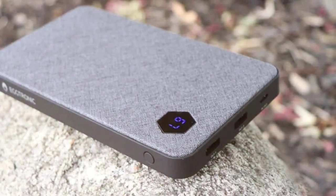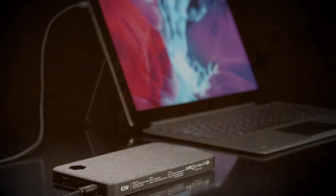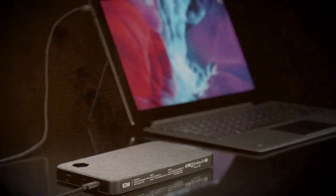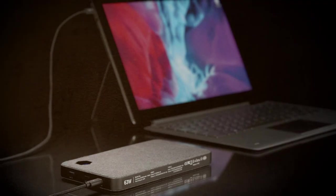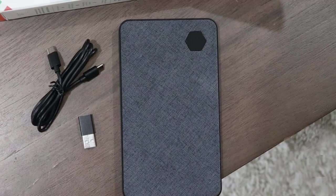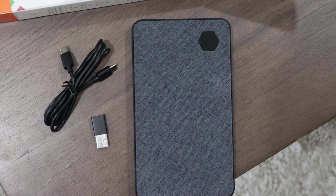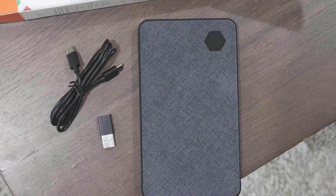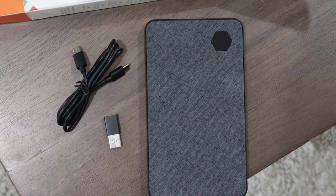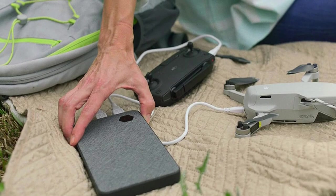With an impressive 20,000mAh battery capacity and 63W power output, it can charge multiple devices simultaneously with lightning speed. The Aigtronic PB1X20F features a USB-C Power Delivery port, ensuring compatibility with a wide range of devices including laptops, tablets, smartphones, and more. Say goodbye to waiting hours to get your devices fully charged.